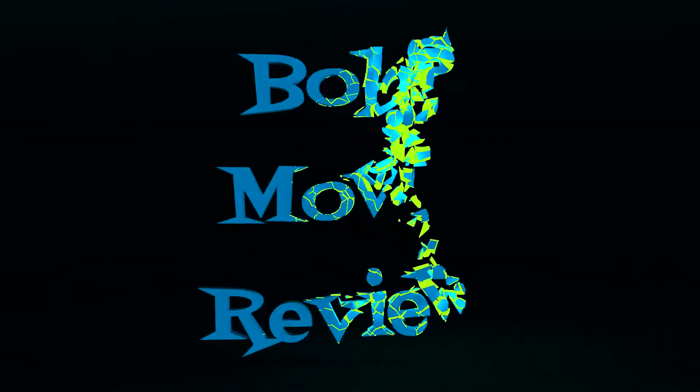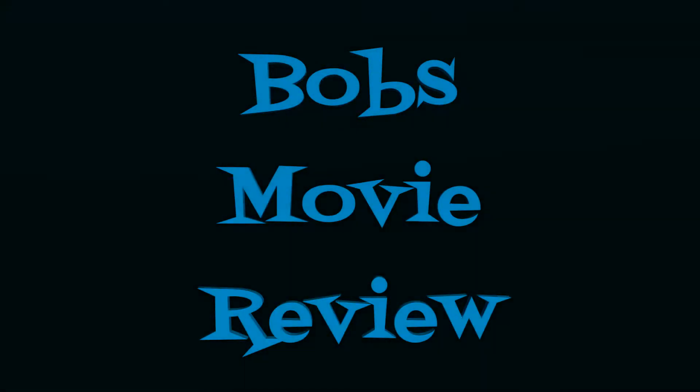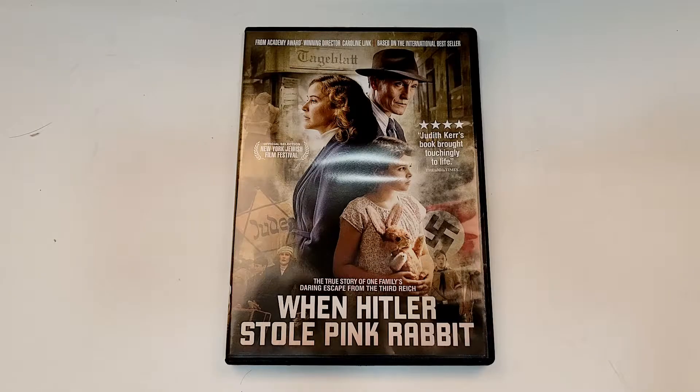Hello movie lovers, Bob for Bob's Movie Review here, and today I'm bringing my unboxing of When Hitler Stole Pink Rabbit on DVD. This one will be available for purchase July 6, 2021 and was sent to me for review by Kino Lorber.